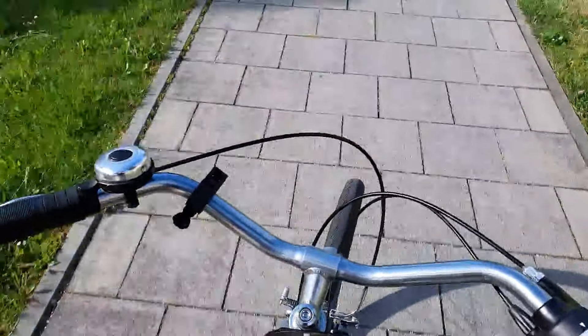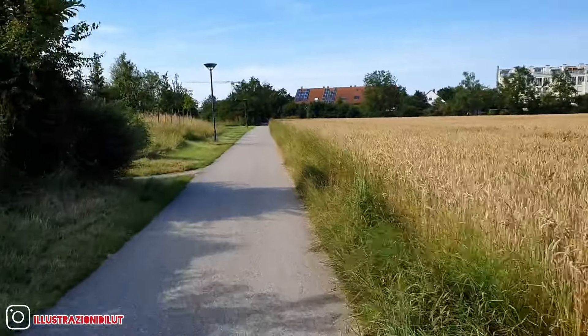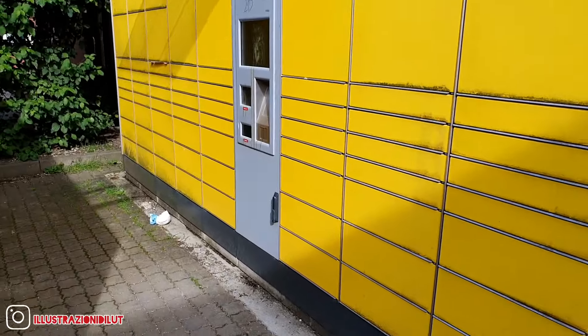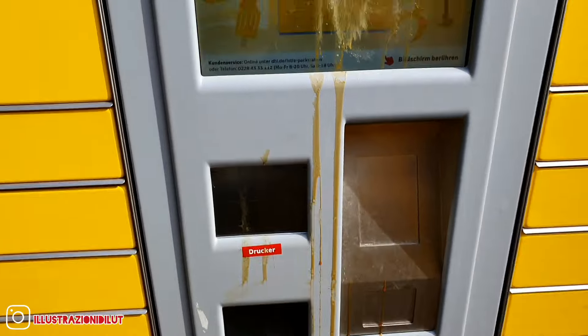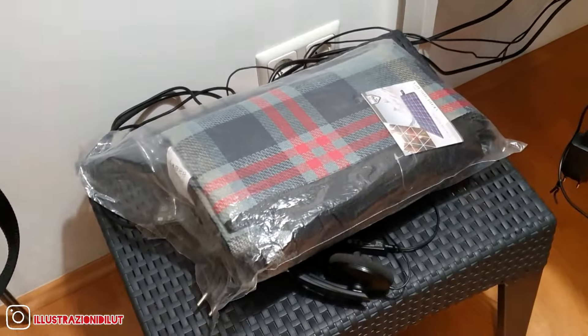First of all I need to pick up a package — you can basically scan your QR code and get the package. This should be the lamp for the studio at home, more natural light lamps. Then I need to go to the pharmacy because I'm a young guy trapped in the body of an old one, so I need some drugs.